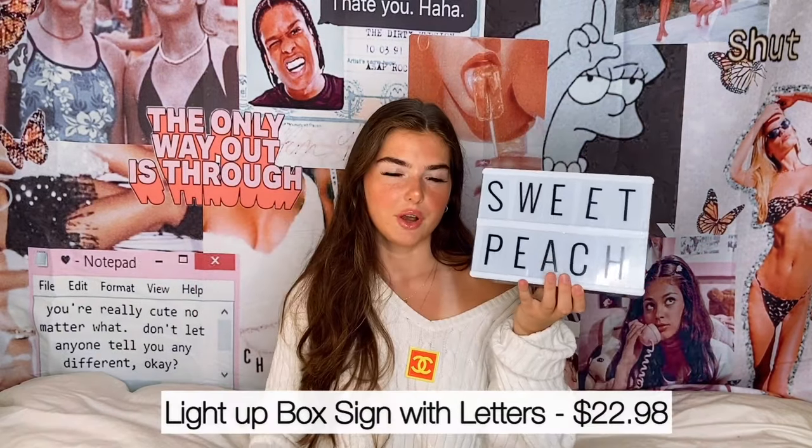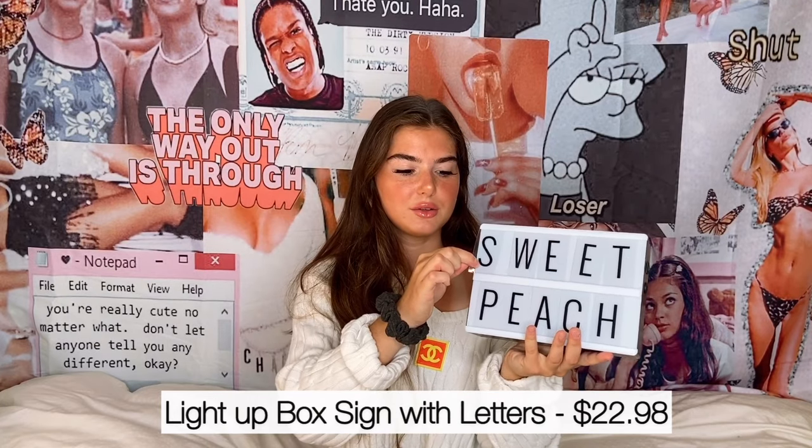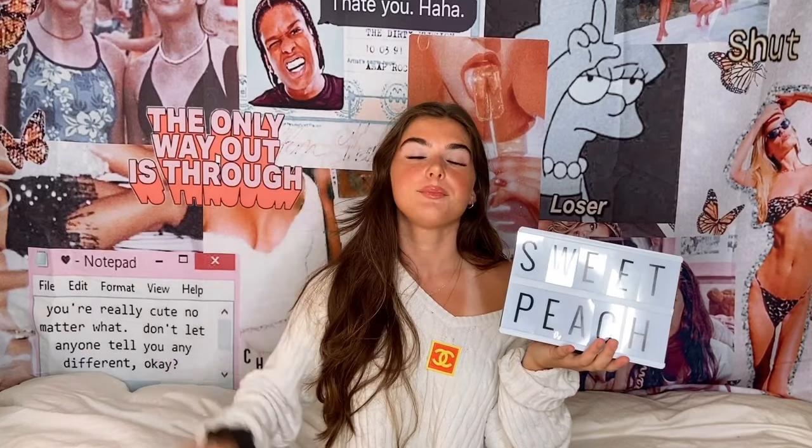The next thing I want to show you — you've probably already seen these little light-up letter things. They come with a bunch of little plastic letters and mine says 'sweet peach' right now because I thought I was super VSCO and tumblry. I'm not, but whatever, a girl can dream. I got this one off Amazon and there are bigger sizes, but this trend's kind of old so we'll move on.